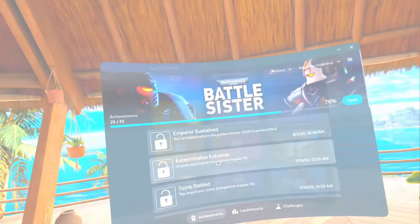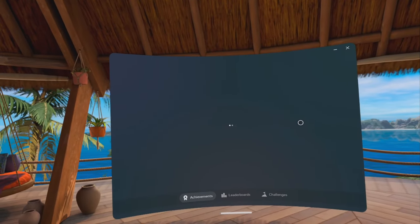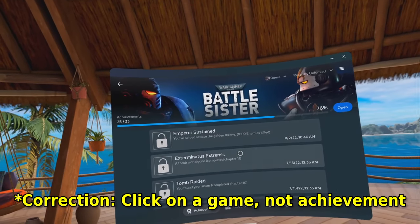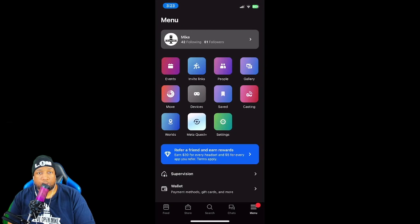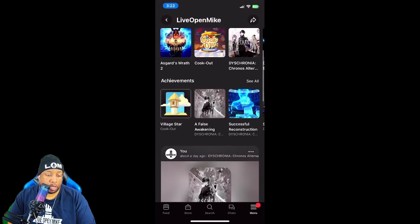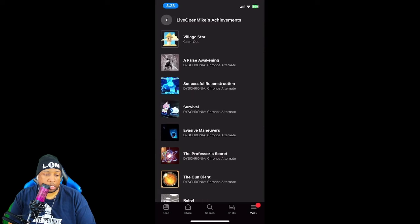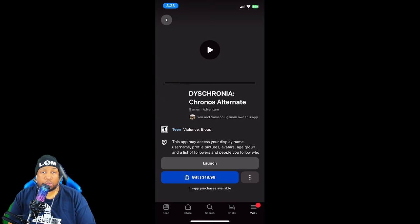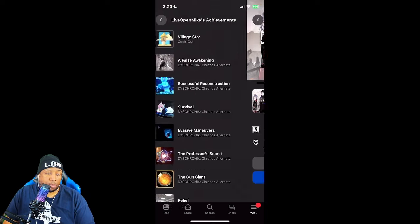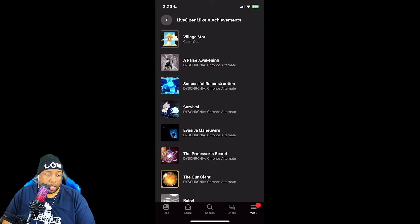Or you can use the Meta Scoreboard app to get all your achievements in one spot — and that's the only one where clicking an achievement actually shows you what it specifically is. On your phone, you need to go to your menu, then your profile, scroll down, wait for everything to load, go to achievements and hit 'see all.' But if you click on any achievement there, it takes you to the store page. Why are you trying to send me to the store page if I already own the game? If I click on an achievement for Discronia or Cookout, I want to know what it actually is — there's no way to look that up.